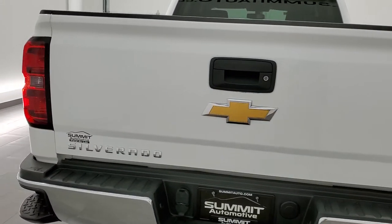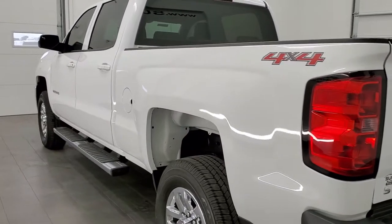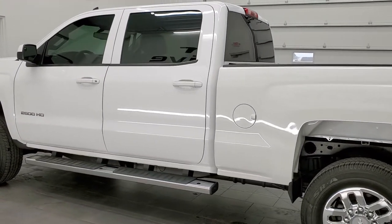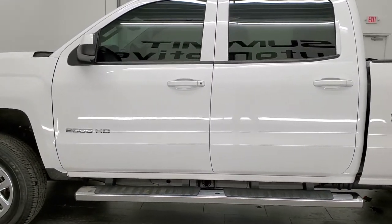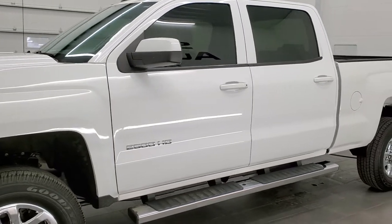This 2015 Chevy Silverado 2500 has the 6 liter V8 engine. It has been fully safetied and inspected by our service shop with a fresh oil and filter change — all the fluids have been checked and topped off. This truck is 100% ready to go.